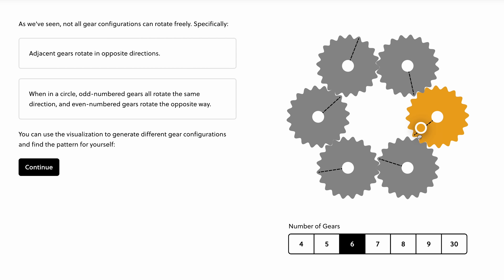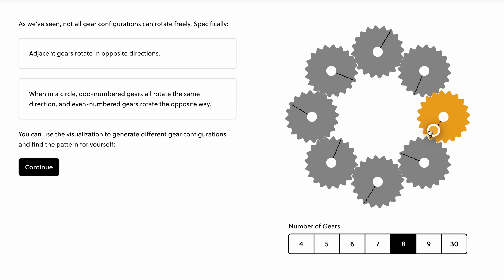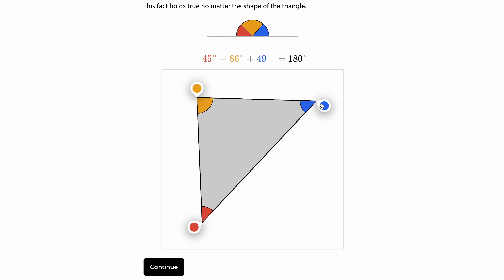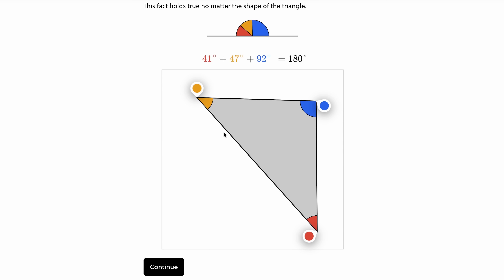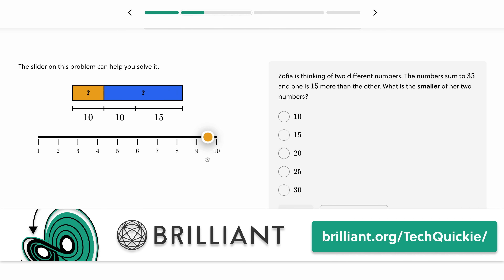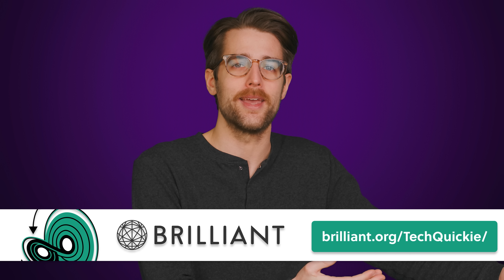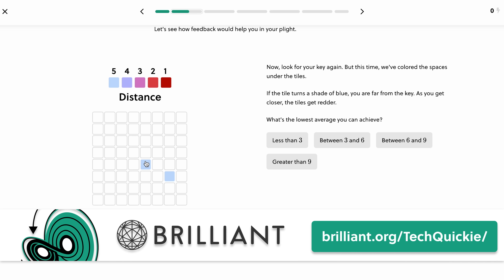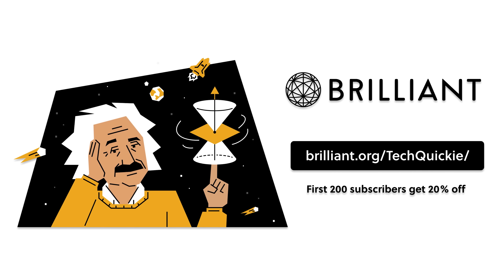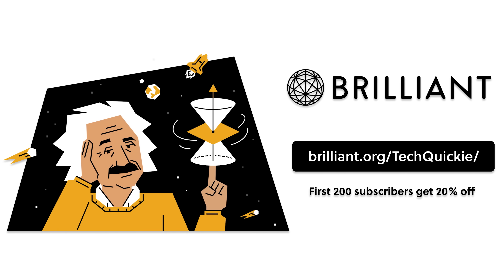Brilliant is a visually stimulating website designed to make learning STEM topics fun. Trade long, boring lectures for problem solving and interactive visuals. They have over 60 courses to choose from, including their pre-algebra course, which lets you start your algebra journey in a low-pressure environment, letting intuition guide you along the way. Trust your instincts — join the community of 11 million learners and educators today. The first 200 people who head to brilliant.org/techquickie will get 20% off an annual premium subscription.